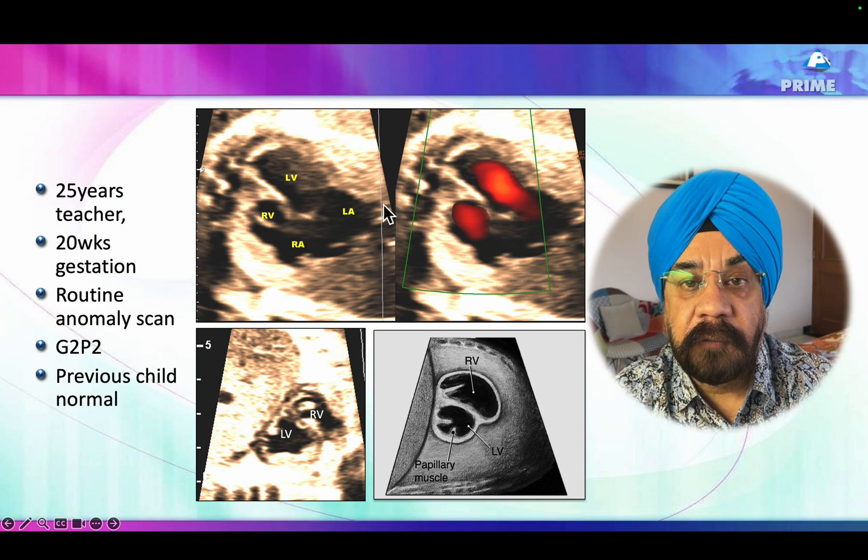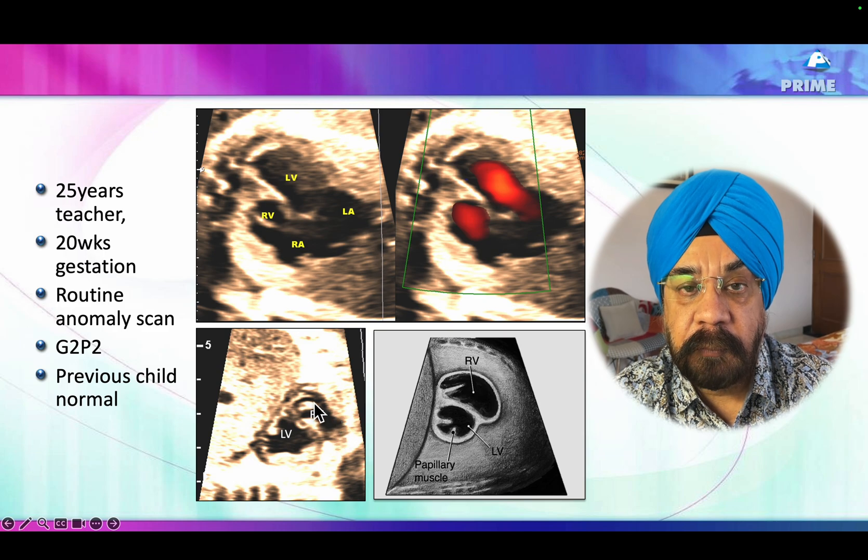That's another view which I use quite commonly — a sagittal view of the heart which cuts the LV and RV in cross-section. You can see the left ventricle, and then you see a saucer-shaped right ventricle anterior, with this being posterior towards the spine. This again shows that the size of the right ventricle is smaller than the size of the left ventricle.